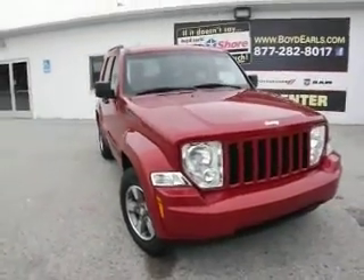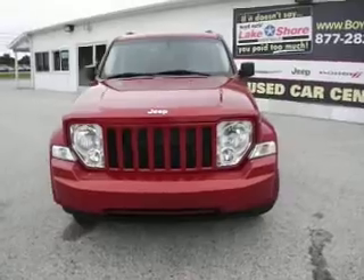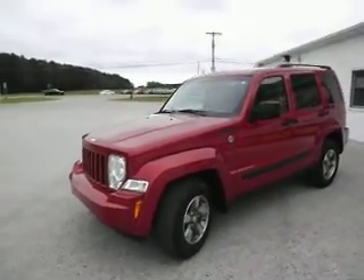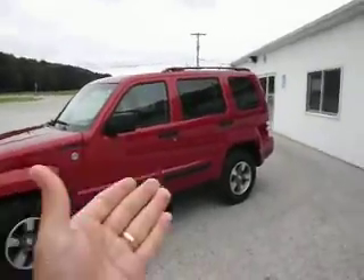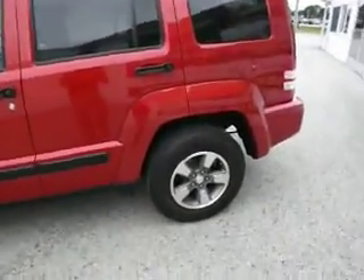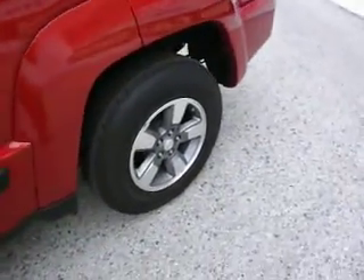Here we have a 2008 Jeep Liberty in bright red color. This has a 3.7-liter V6 engine. Of course, 4x4, trail rated, so it does have low gears. This is a nice 17-inch alloy rim.